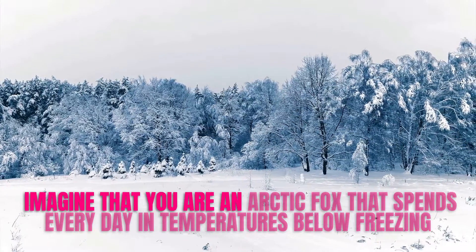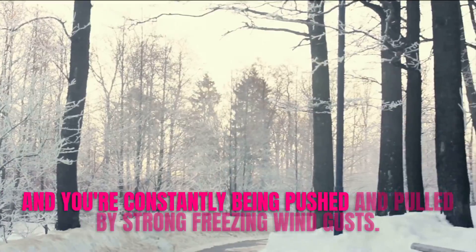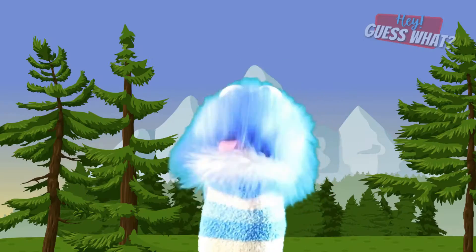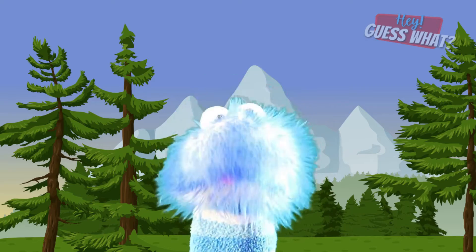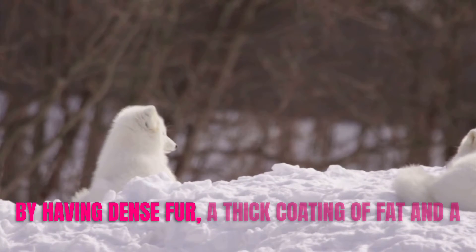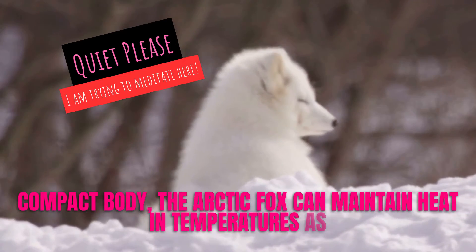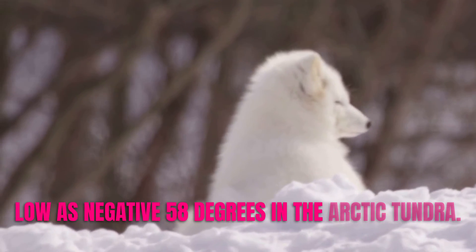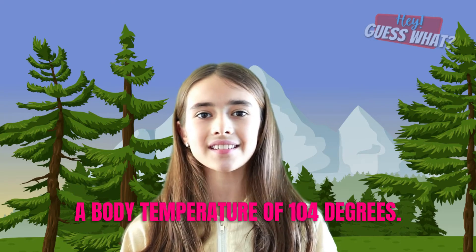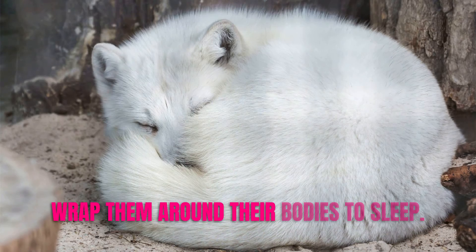Imagine that you are an Arctic Fox that spends every day in temperatures below freezing, constantly being pushed and pulled by strong, freezing wind gusts. Fortunately, these little foxes have some helpful adaptations for life in the frigid Arctic weather. By having dense fur, a thick coating of fat, and a compact body, the Arctic Fox can maintain heat in temperatures as low as negative 58 degrees in the Arctic tundra. Their dense fur coat maintains a body temperature of 104 degrees, and their long fluffy tails serve as a blanket, keeping the foxes warm when they wrap them around their bodies to sleep.